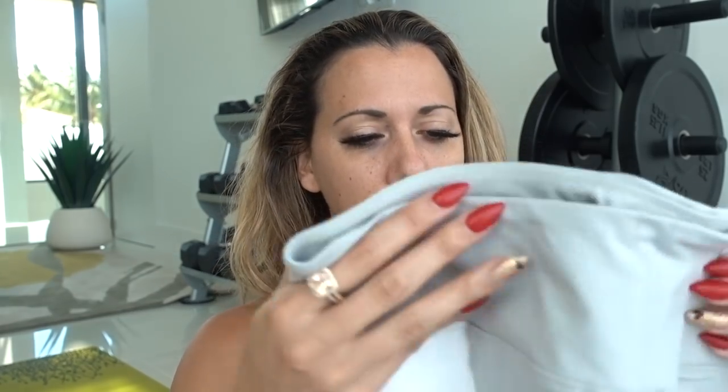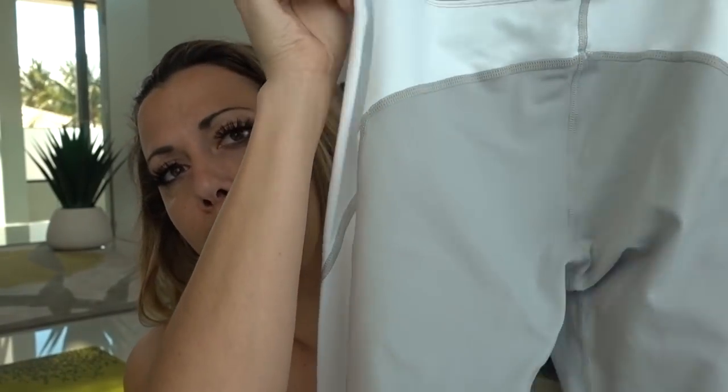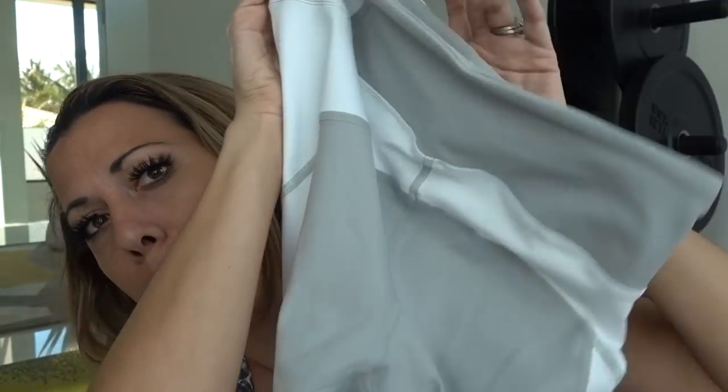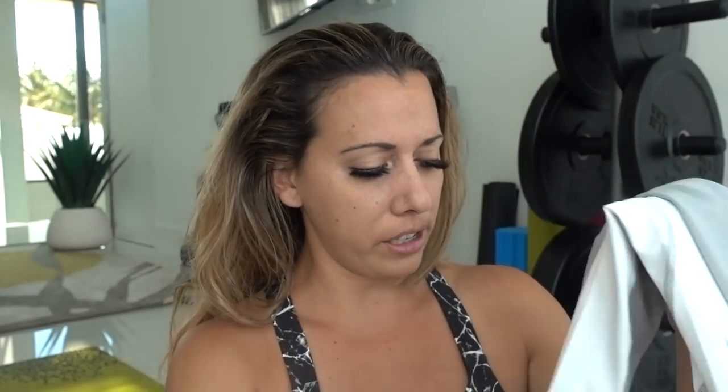I paired the dusty rose top with these super cute gray leggings with a white detail. The quality is pretty phenomenal and they're super flattering because of the arch detail on the bum — it's very flattering. These two pieces together are super cute.